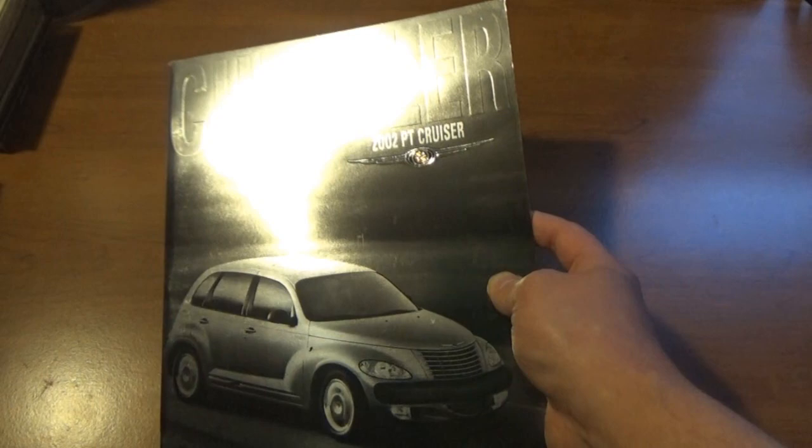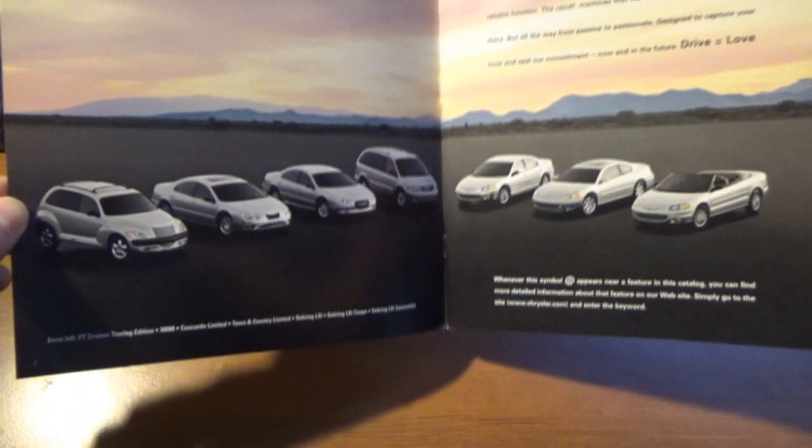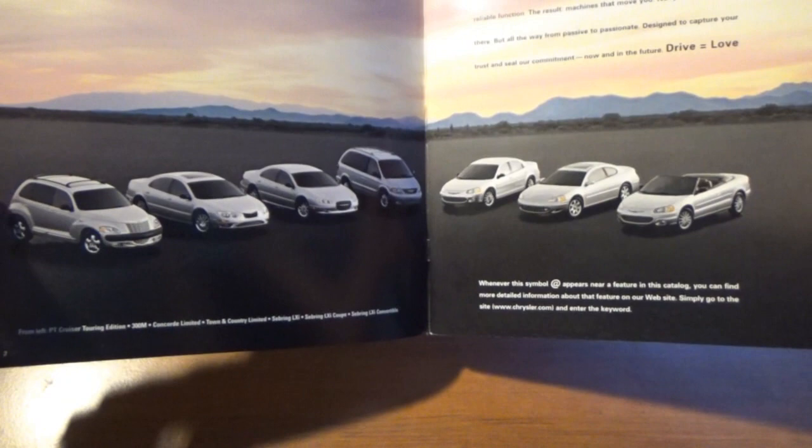I like the metallic look of the cover. There are a few pages that also kind of have that. You open it up right away and you can see the entire Chrysler lineup, which in the video where I talked about the PT Cruiser, I did say Chrysler had a pretty strong lineup of cars in this time period.